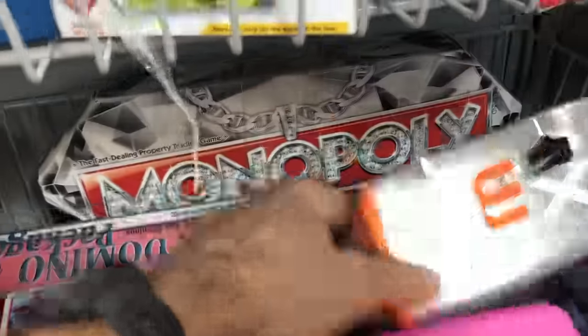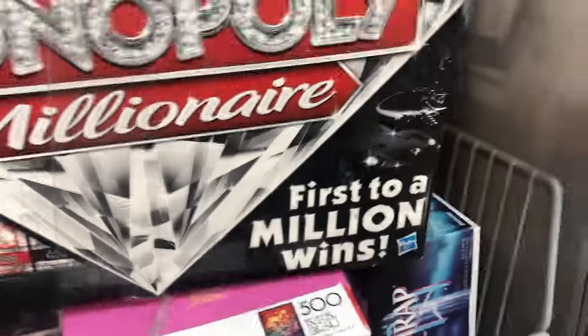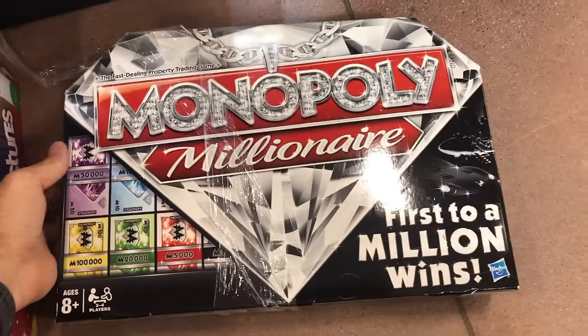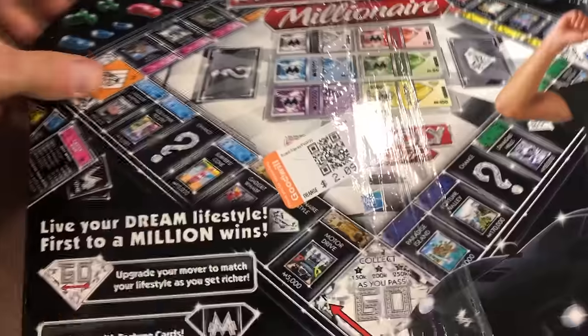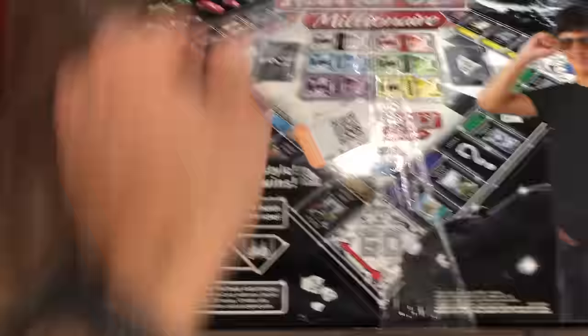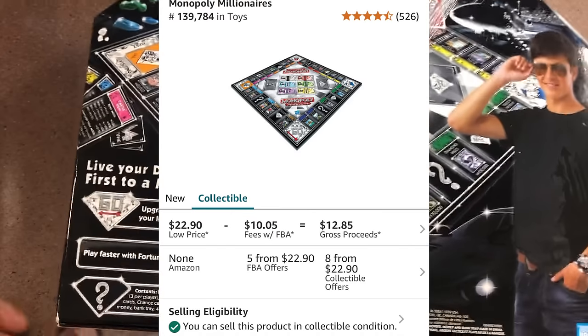Then I find this Monopoly game — the Millionaire Edition. I've sold this one in the past. I always look out for it. It's the 'first to a million wins' version. But I think if you have a million bucks you've already won, no matter if you did it first or last. Even if you don't have a million dollars, I still support you.